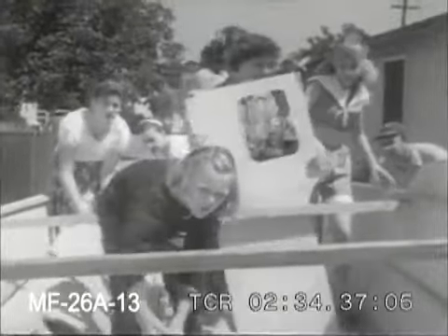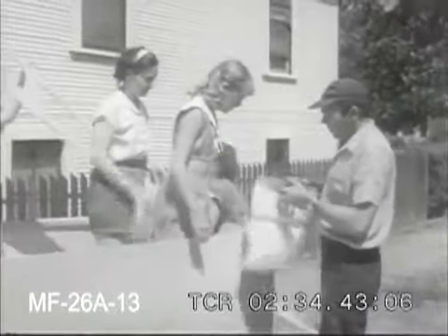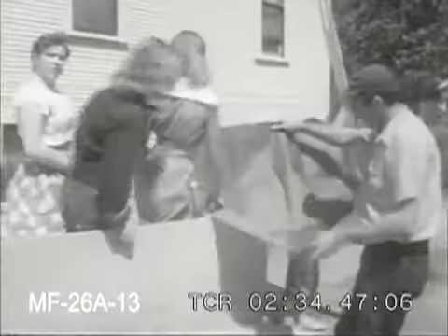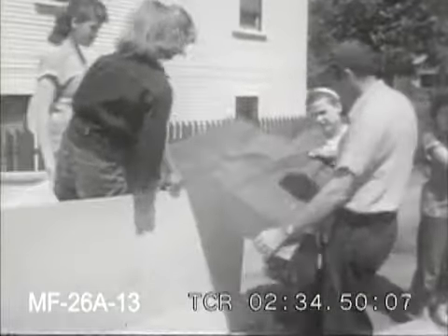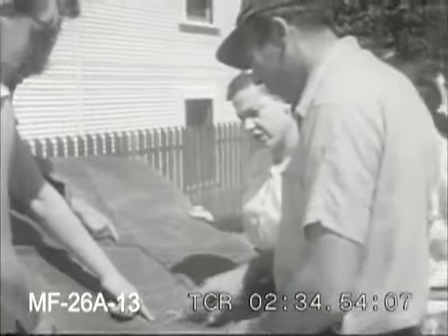Do it yourself is the motto these days, and here's a family that really believes in that philosophy. They plan to build themselves a 17-foot cabin cruiser, and despite all the fussing and fumbling around, they'll be yacht owners yet — thanks to the professional boat builders who have decided to let customers satisfy that urge to construct at least part of their boats themselves.